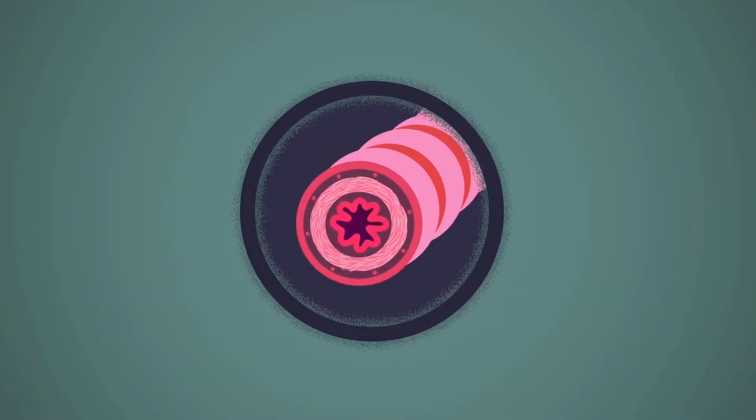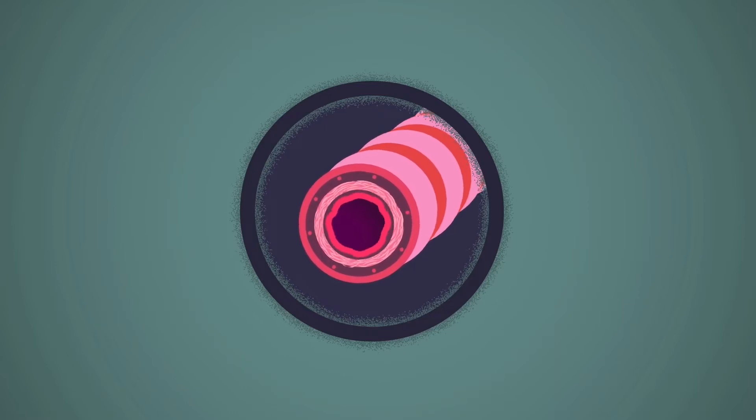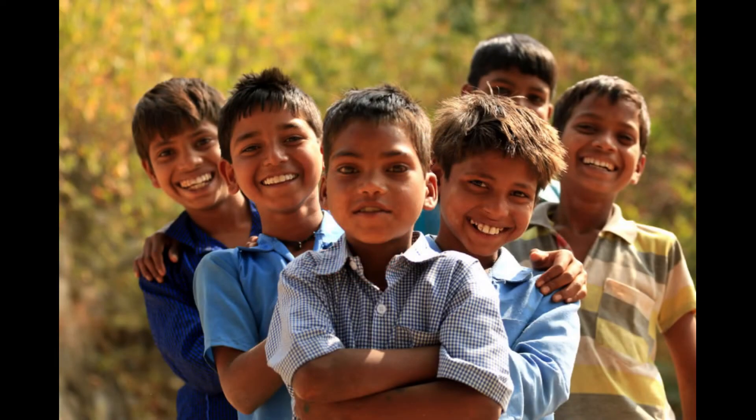In asthma, there is limitation of airflow due to constriction of the peripheral bronchi. This is reversible and commonly seen in children.